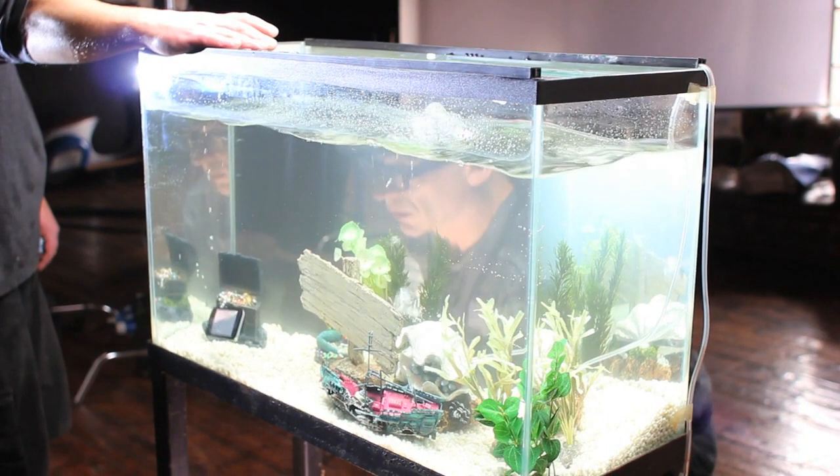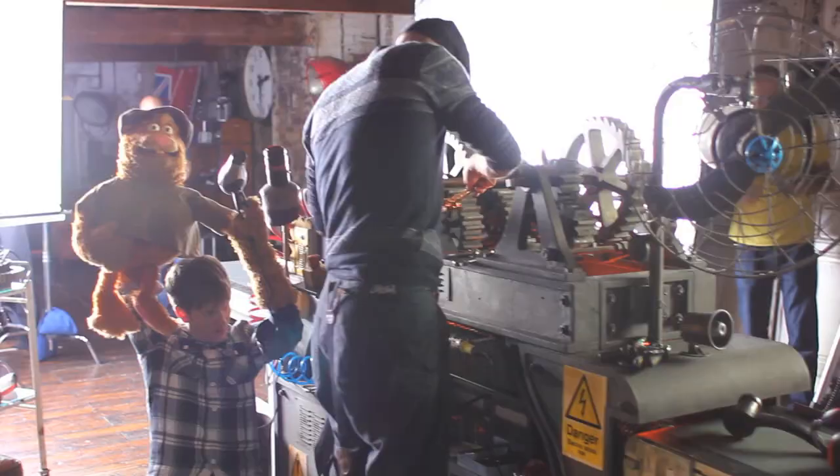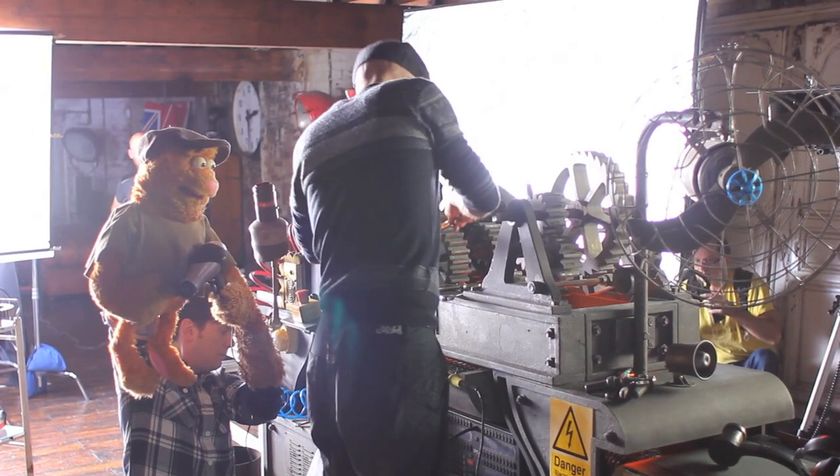Jason then builds a whole machine to suck the water out of it because he hasn't got insurance, and it has some real disastrous consequences when it goes through the machine.